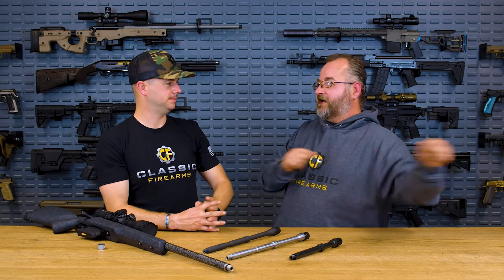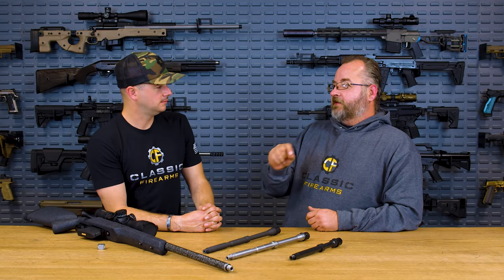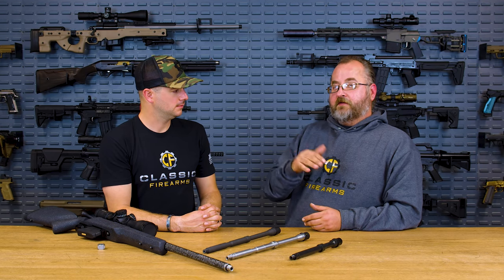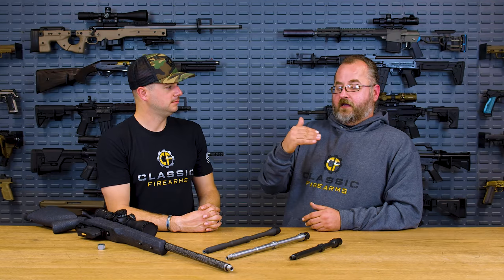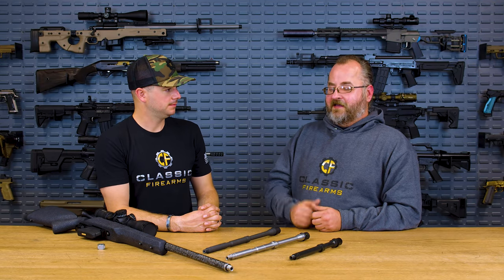The great thing about cut rifling is that it is a perfected technique — we've been doing this since the beginning of rifles. We now use much better machines to cut it more accurately and quickly than the old rope-jig methods. Having said that, it results in the best formation of rifling because you are individually cutting those grooves — it's a very precise process. So if you're looking for the most accurate rifle, you probably want a cut rifling barrel.